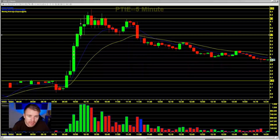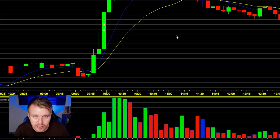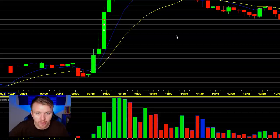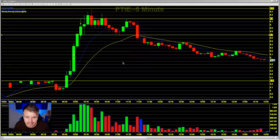We're checking out the all-so-common pump and fade. Check out this move here on PTIE, how it ran up big and how it's been fading off all day. If you're new to this channel and want to learn more about day trading, go ahead and hit that subscribe button.